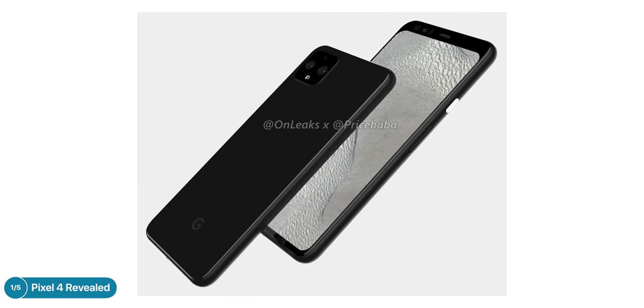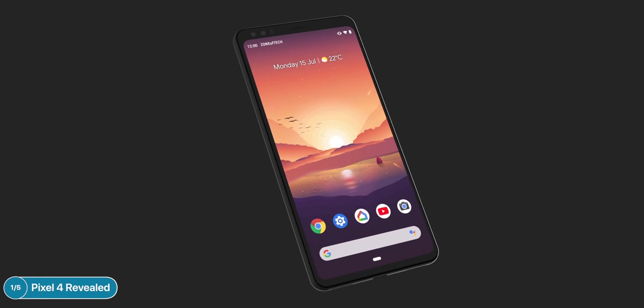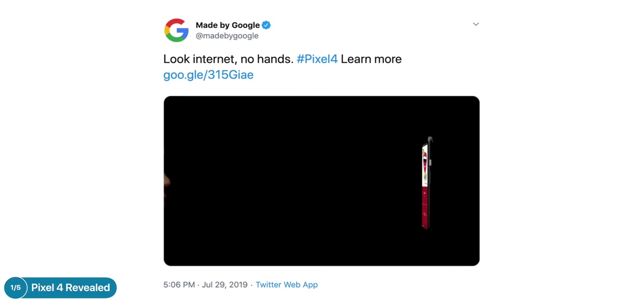None of those options. Onleaks posted a render of the front of the Pixel 4 a few days later, and we also made our own Pixel 4 render based on that. A few weeks later, Google officially revealed the front in a new tweet saying 'Look internet, no hands.' This not only confirms the front of the Pixel 4 will have a pretty big bezel — no more notch — but also confirms something even bigger.